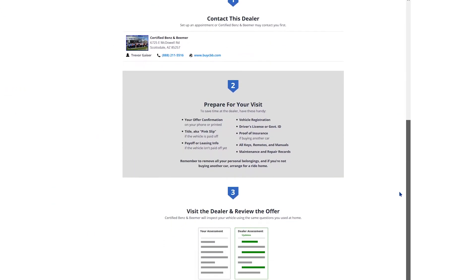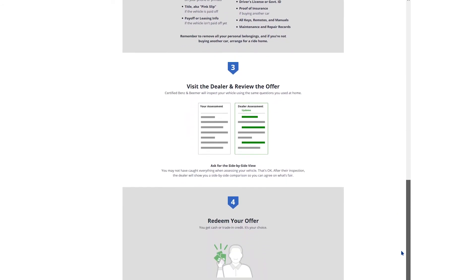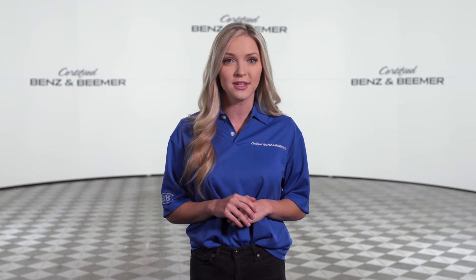One of our sales managers will evaluate your vehicle and make you a cash offer as well. We will then provide you with the higher of the two offers, giving you a firm offer for the highest price for your vehicle. Our offer will be good for seven days.